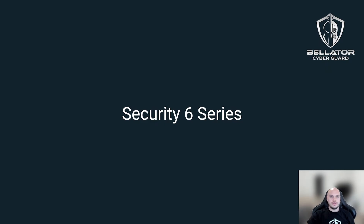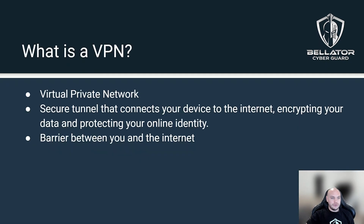Hello everyone, welcome back to another video. I'm Steven Reyes, a technician at Bellator CyberGuard. In this video we'll continue our discussion about the security six series and talk a little bit about VPN — the virtual private network — and how that can add to your security stack. So first, what is a VPN?